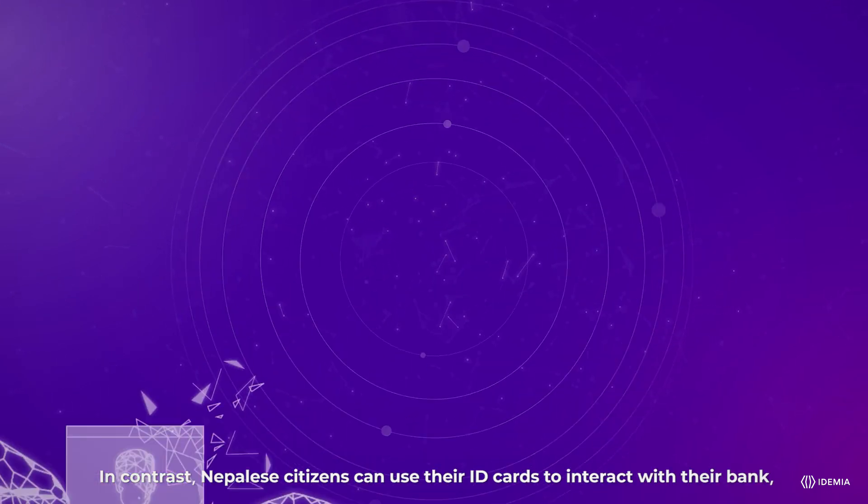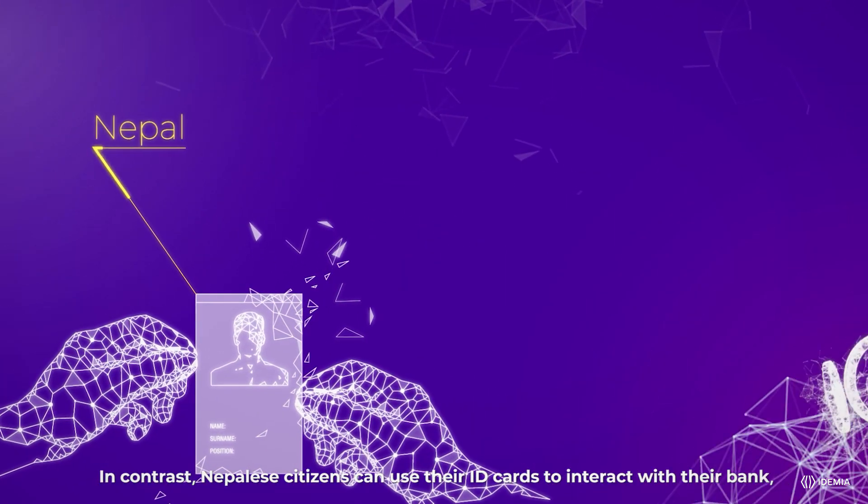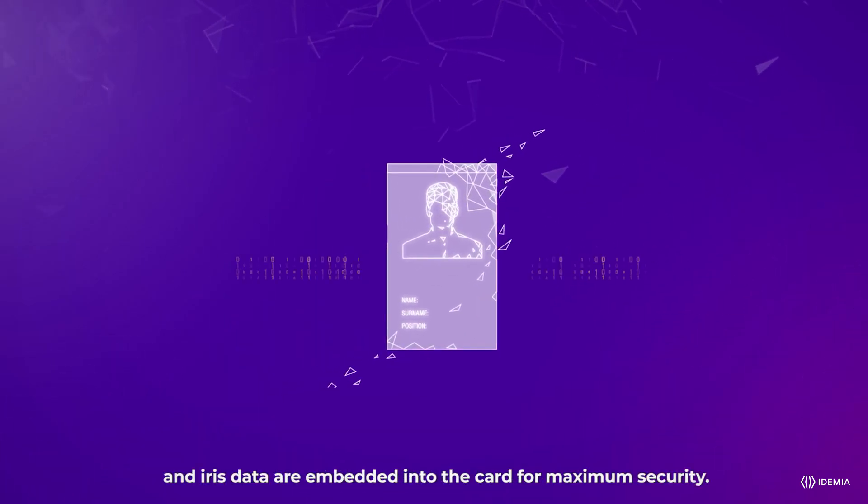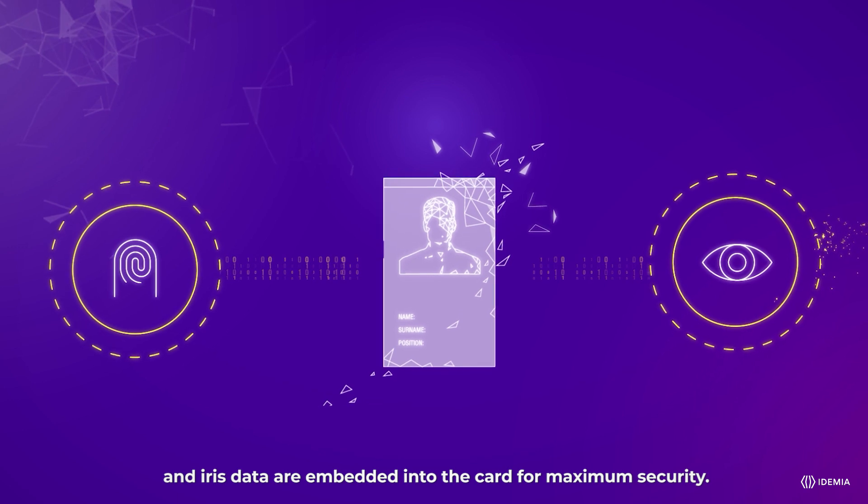In contrast, Nepalese citizens can use their ID cards to interact with their bank, which is why both fingerprint and iris data are embedded into the card for maximum security.